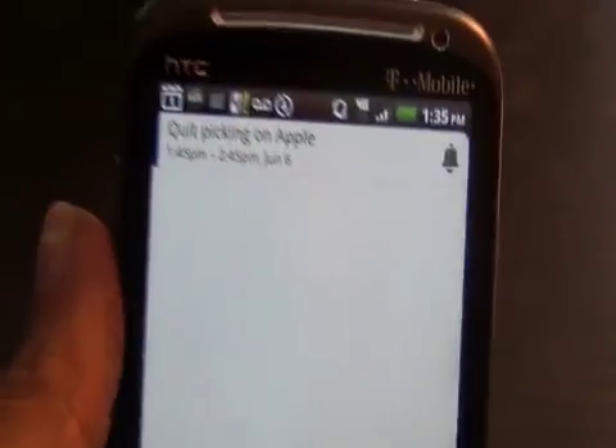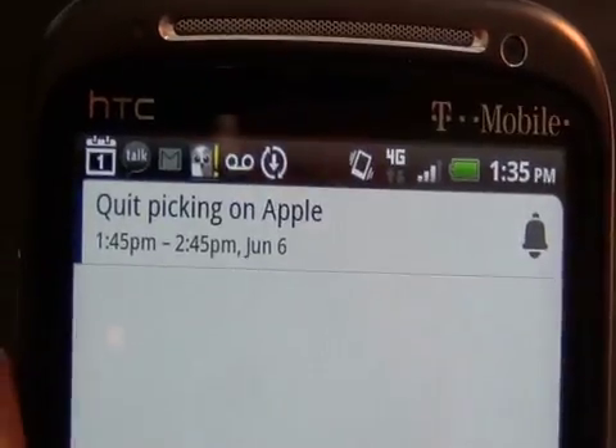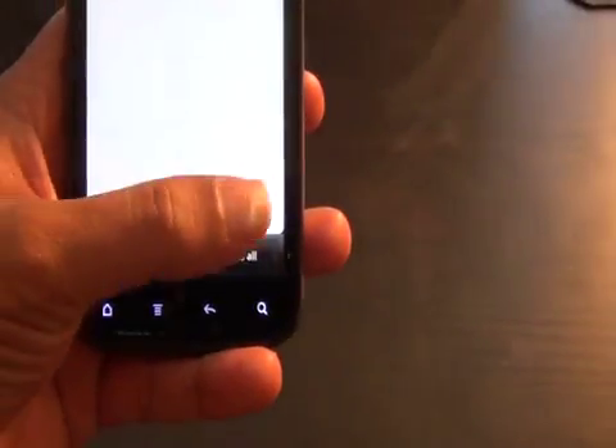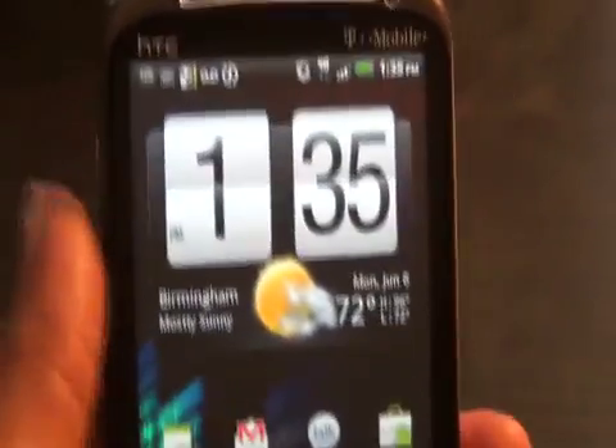A reminder came in just now and it says 'quit picking on Apple.' I'm sorry, I can't do that right now. Let's go ahead and dismiss the reminder. Reminders and the notification center — brand new in iOS 5 — but guess what, we had them first in Android. I'm the Droid Guy, thanks.